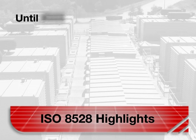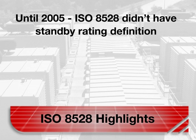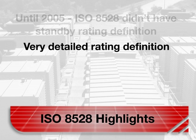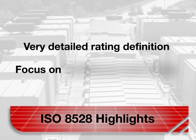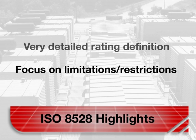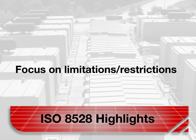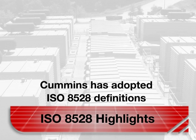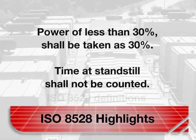Here are the highlights of ISO 8528. In 2005, the standard added a definition of standby rating, and there are now very detailed rating definitions. Since 2007, Cummins has adopted ISO 8528 for all genset ratings. The new definitions are clear. Note, following ISO 8528, when determining the actual average power output of a variable power sequence, power of less than 30 percent of the genset shall be considered as 30 percent and time at standstill shall not be considered.